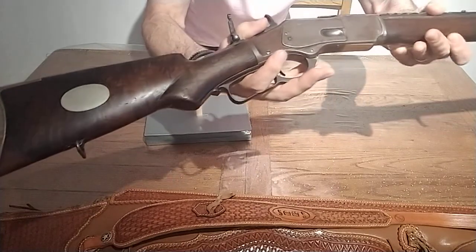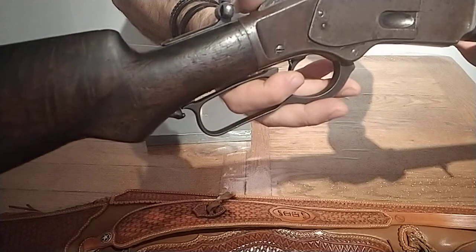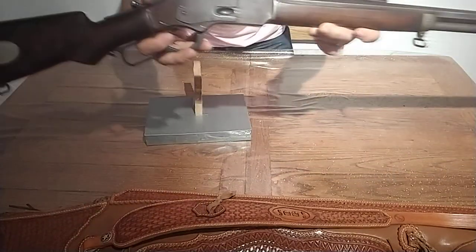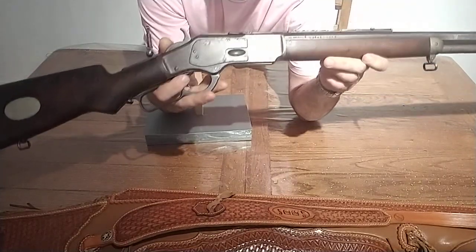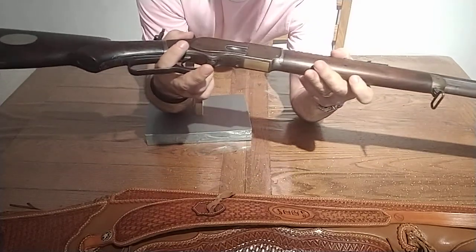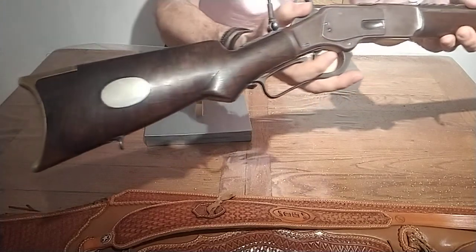It's got a replacement fore-end — I think it was replaced a long time ago — because it's well worn as well. It was checkered at one point, very fine checkering, but now you can barely make out the lines. Despite the exterior wear, the bore inside just gleams. I'd say it's easily an eight out of ten, if not eight and a half.